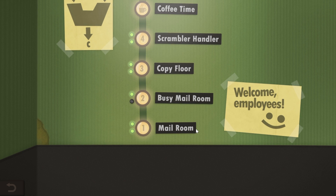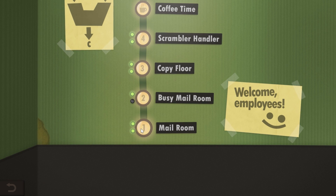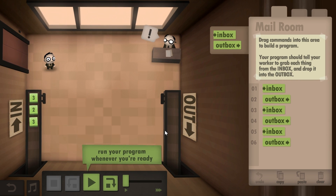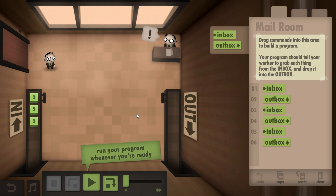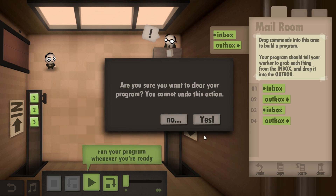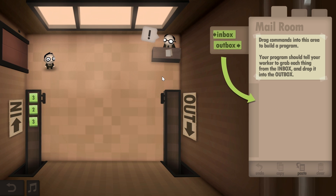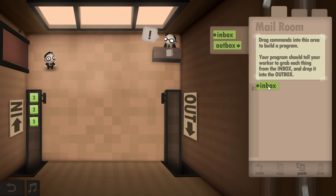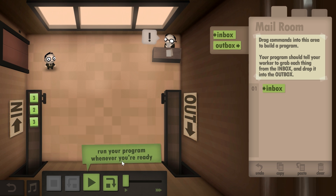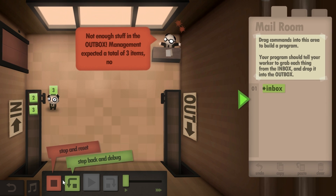The way this game works is you usually start in the mailroom, which is your first level. This game is a puzzle — I've never really seen anything like it, but it does have a very similar design to games like Grey Goo, which is another very popular puzzle game. In the first few levels the game is pretty easy. It basically just tells you how to use these different commands, and here we only have two: inbox and outbox. When you put inbox in here, you go in and pick up an item — that's quite easy.